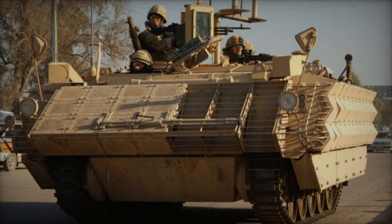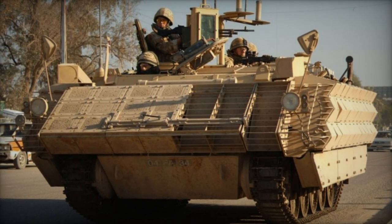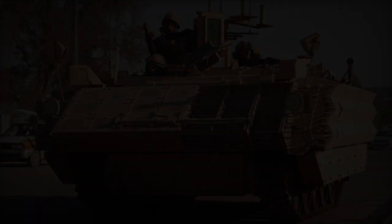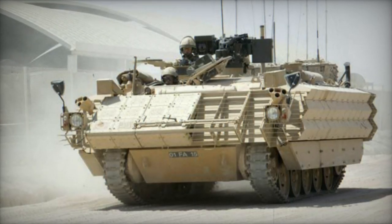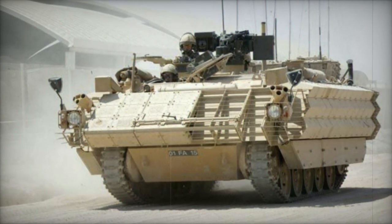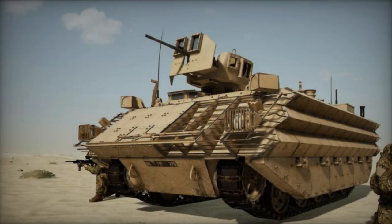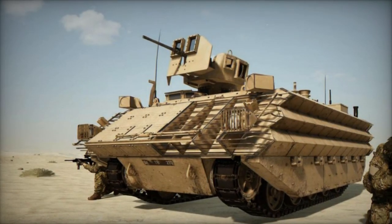The initial tranche of 500 Bulldogs underwent refurbishment and was finalized in 2006. Significant upgrades were implemented on the vehicle's armor. The MK.3 Bulldog received enhancements such as explosive reactive armor and countermeasure jammers to thwart improvised explosive devices. Certain sections of the vehicle were equipped with slat armor to fortify defenses against anti-tank rockets.